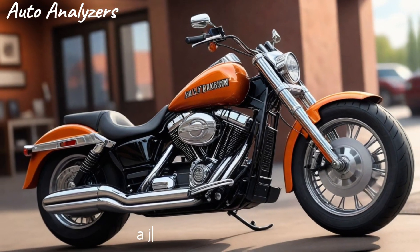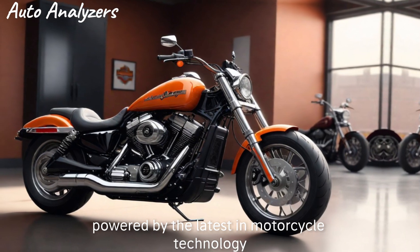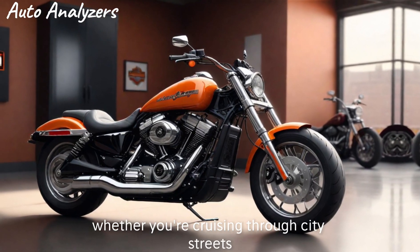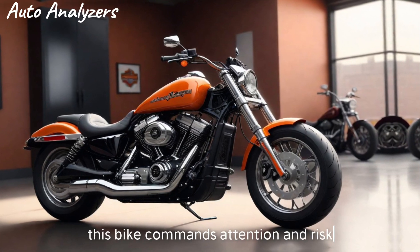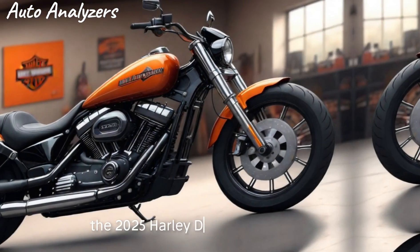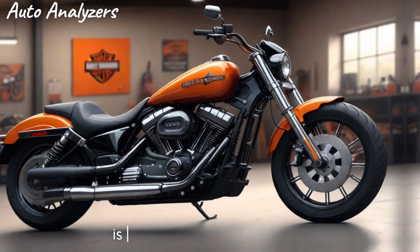Riding the 2025 Harley-Davidson Hydro Glide Revival is an experience that's hard to put into words. It's a blend of history and adrenaline, a journey through time powered by the latest in motorcycle technology. Whether you're cruising through city streets or taking on the open road, this bike commands attention.